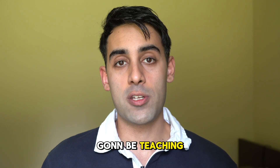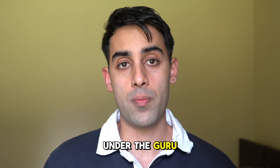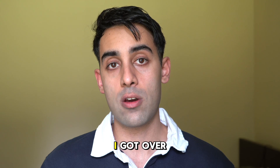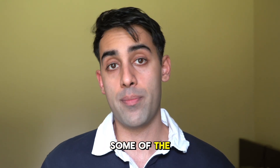My name is Nader Najad and today I'm going to be teaching you about the SEMrush agency partners option under the Guru plan to get listed as a SEMrush agency. We're going to be looking at how many leads they got over the last few months, how the system works, and what are some of the perks of the system.